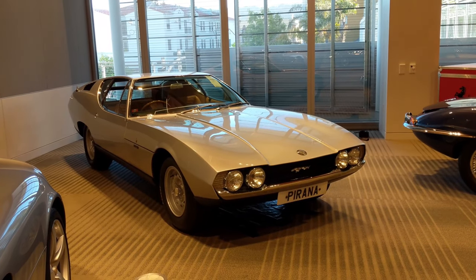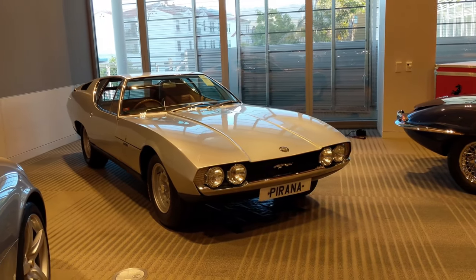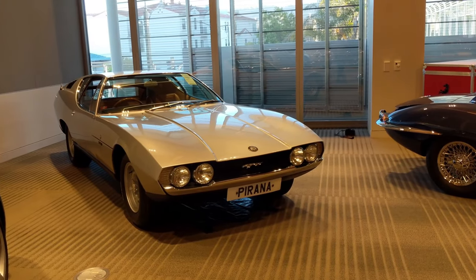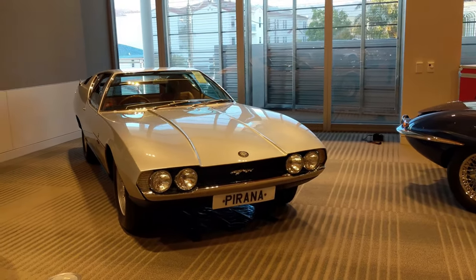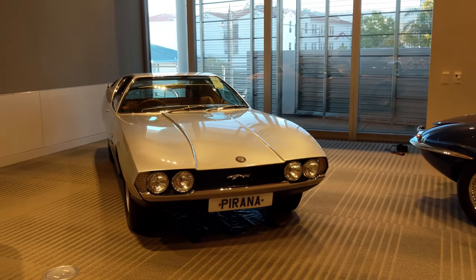Hi everybody, Richard Michael Owen here at RM Sotheby's in Monterey, and we're looking at the Piranha. It's a one-off show car made by Bertone, styling by Marcello Gandini, and it is a real jewel.